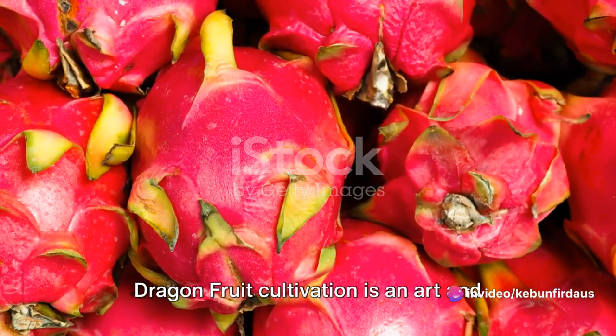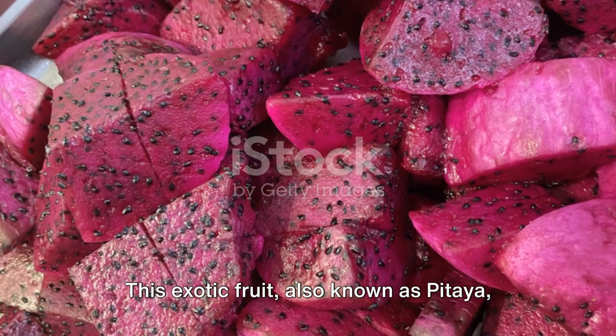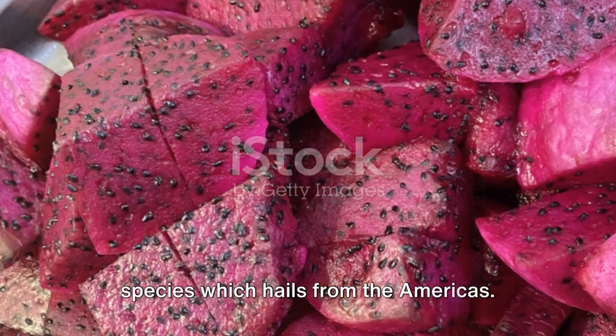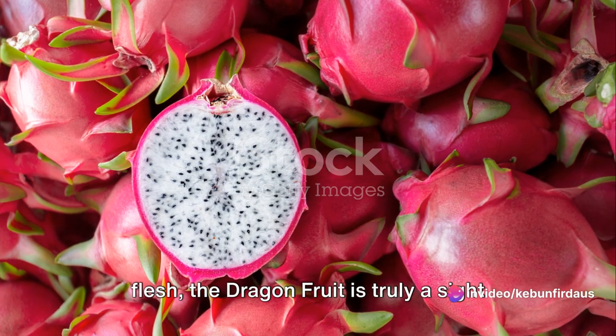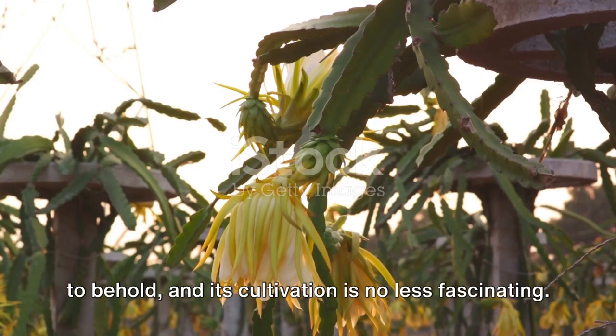Dragon fruit cultivation is an art and science combined. This exotic fruit, also known as pitaya, is a product of a certain type of cactus species which hails from the Americas. With its vibrant scales and flamboyant flesh, the dragon fruit is truly a sight to behold, and its cultivation is no less fascinating.